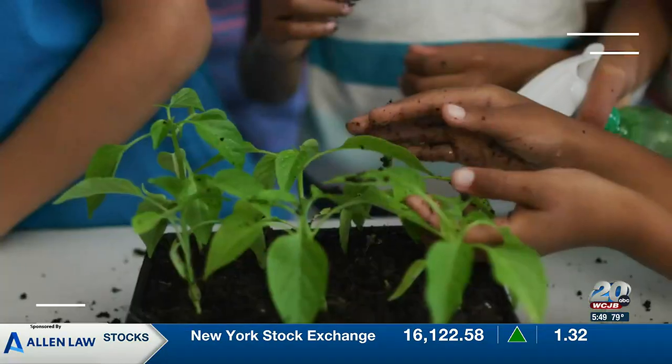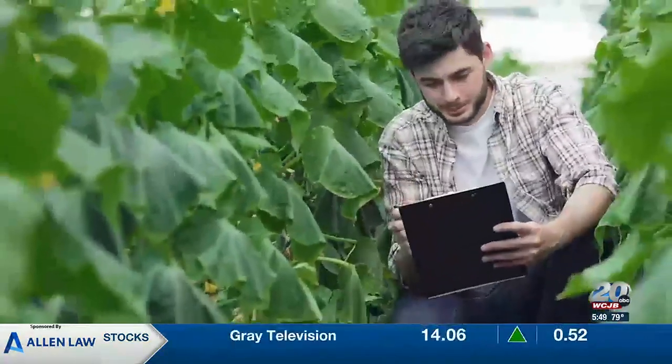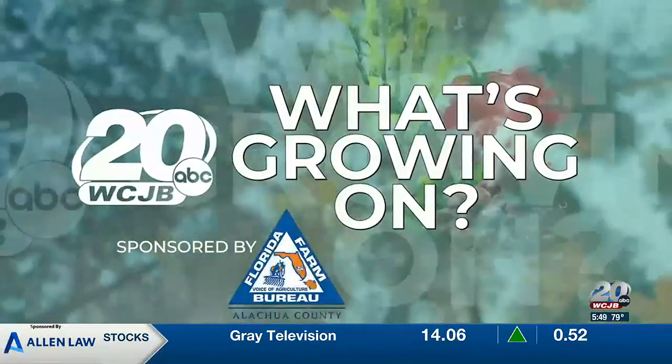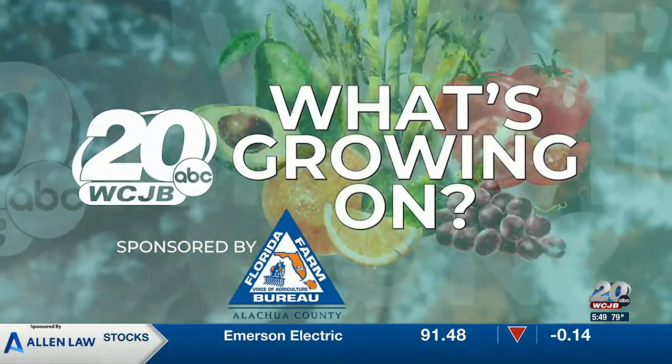It's a bit early to consider grilling up an ear of corn, but here in Florida, there's never a time of the year that corn isn't on the minds of UF scientists. In this week's What's Growing On, sponsored by Alachua County Farm Bureau — the voice of agriculture — TV 20's Scott Gagliardi shows us how advances in research at UF are keeping our state in the top spot when it comes to sweet corn production.